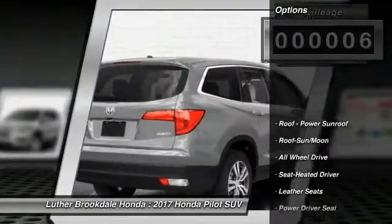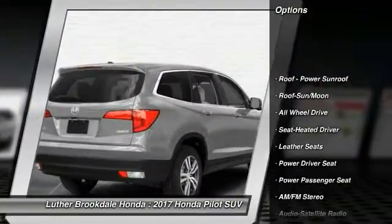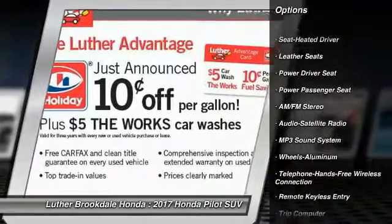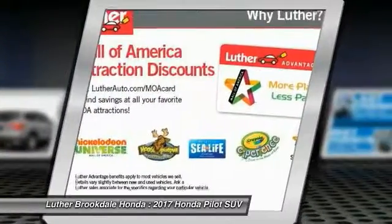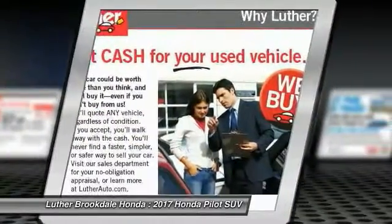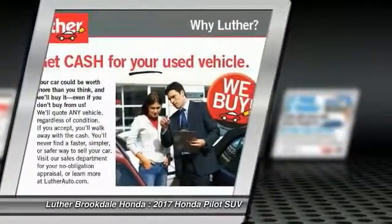Here are some of this vehicle's great options: anti-lock braking system, power passenger seat, traction control, all-wheel drive, air conditioning, moonroof, Bluetooth wireless data link for hands-free phone, power steering, HomeLink garage door opener, and floor mats.